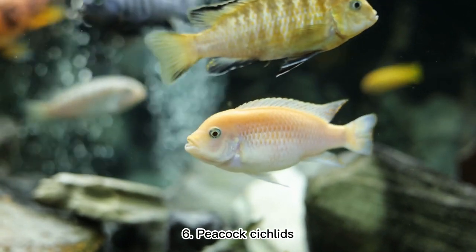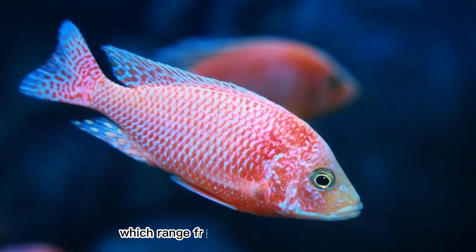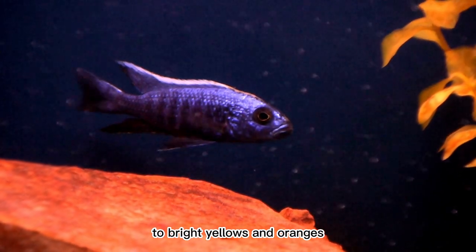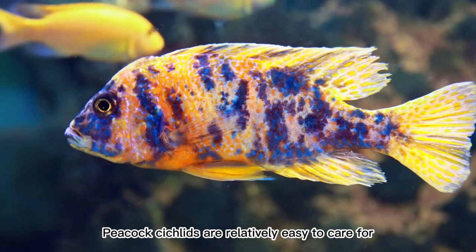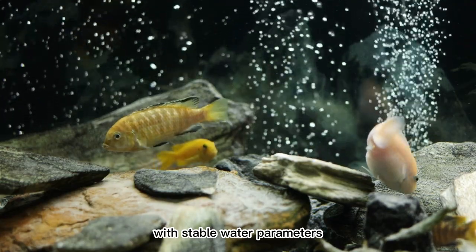6. Peacock Cichlids. These African cichlids are prized for their vibrant colors, which range from deep blues and greens to bright yellows and oranges. Peacock cichlids are relatively easy to care for, and require a well-maintained aquarium with stable water parameters.